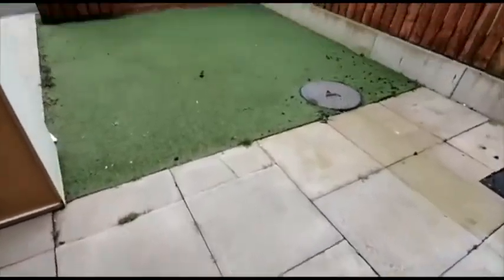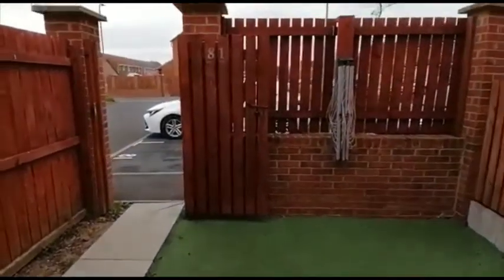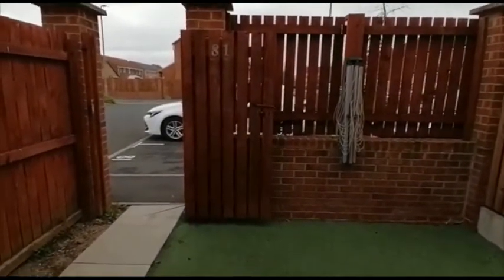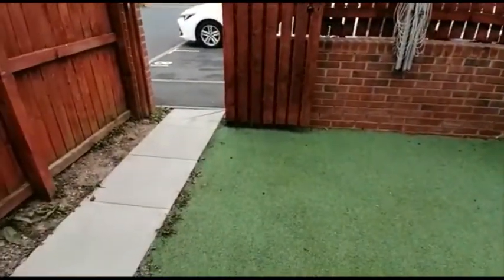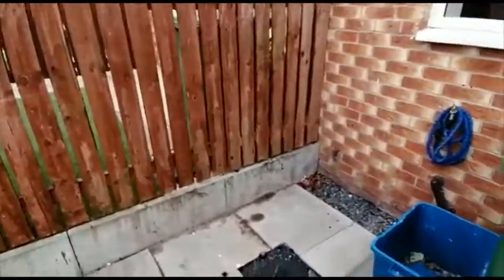To the rear, there's a small paved area with some astroturf, and there's a gate out to the parking area. There are two allocated spaces for this property and there's a useful cold water tap there as well.